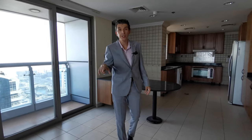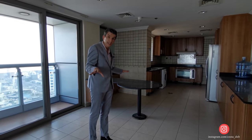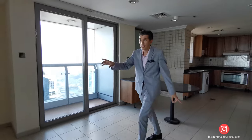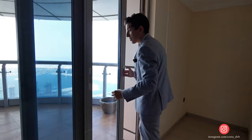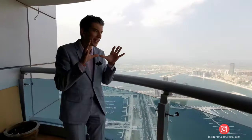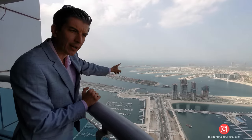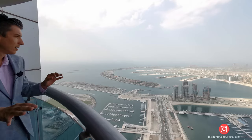We are almost at our main target — the living room with its fantastic view. Meanwhile, let me show you the kitchen, which is quite spacious. It has a balcony as well, which is amazing. Plus, there is one more terrace attached to the living room. We are coming close to an exceptional view. You can see the beachfront — we'll go to shoot an apartment there very soon. You can see the full Palm Jumeirah from here.